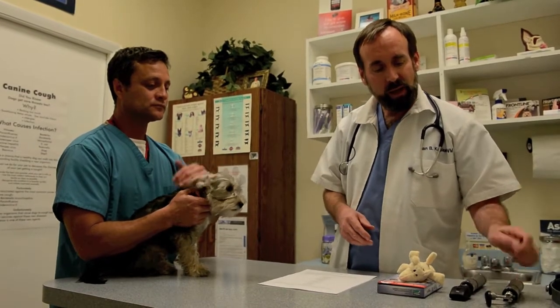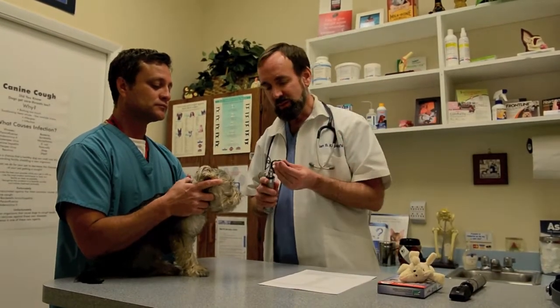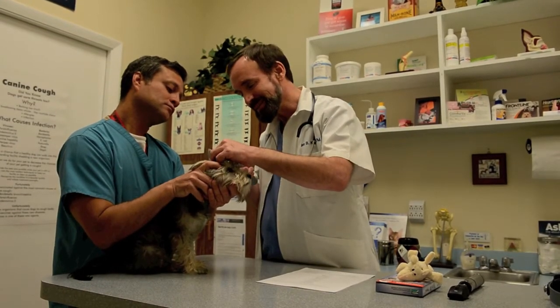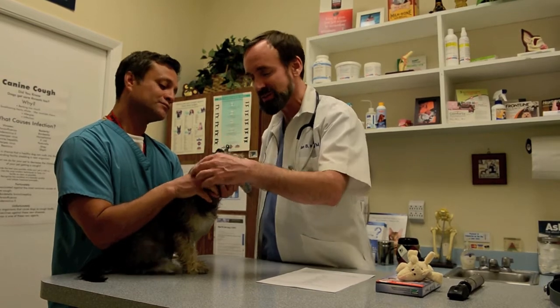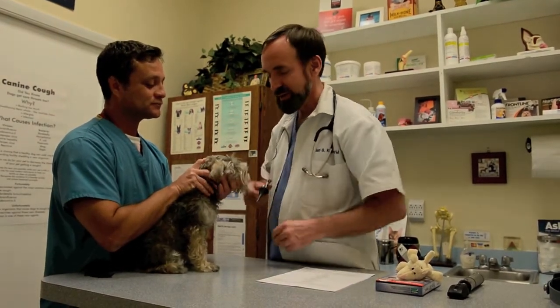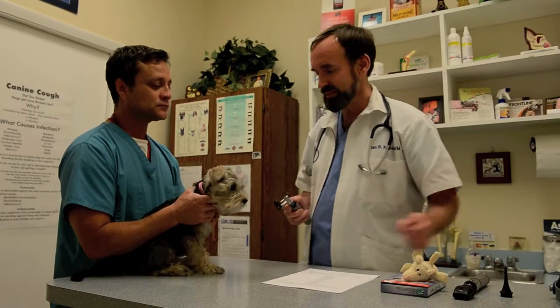Her eyes are wonderful, so no further work there. Next, we use the otoscope to look into her ears. This is particularly not fun for puppies — they don't like it — but she's being very, very good. What I'm looking for here is basically ear mites, not particularly common in puppies anymore, but also any signs of infection and signs of a normal, happy, healthy ear.